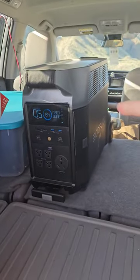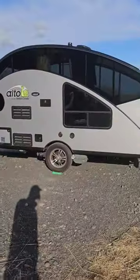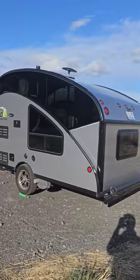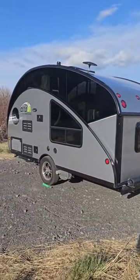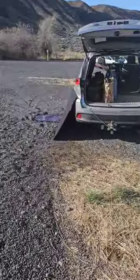And instead of plugging it in to this EcoFlow Delta Pro, we can actually plug it in directly to our trailer and it can supplement the solar panels that are already built on top of it. So we can charge it three times as fast. This thing is absolutely amazing.